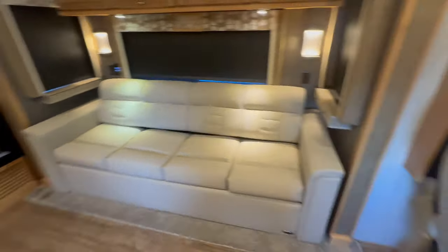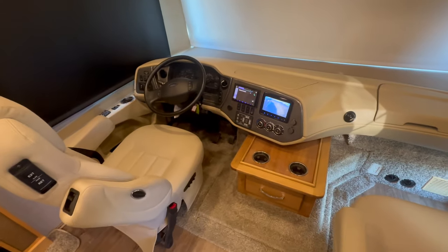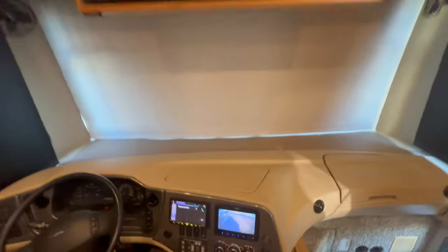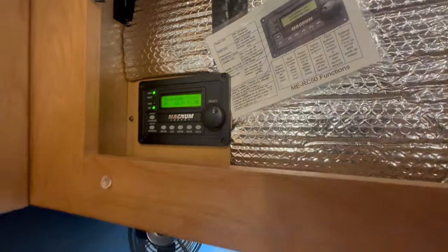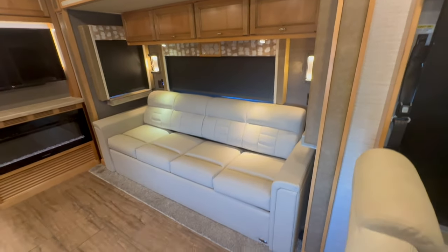Very well optioned coach. Again, factory liquid springs, literally just cracked 40,000 miles coming here. We have an in-dash navigation system, triple vision camera. It was optioned with the LG front television. It does have the big 7,000-watt generator, the Magnum inverter. The previous owner put Teflon in all the cabinets to help with heat — that's a big deal. You see a lot of loyal Tiffin owners do that.